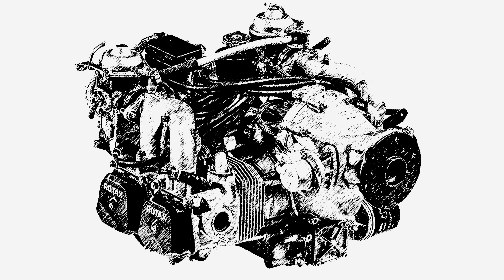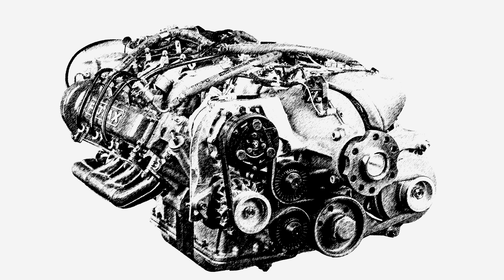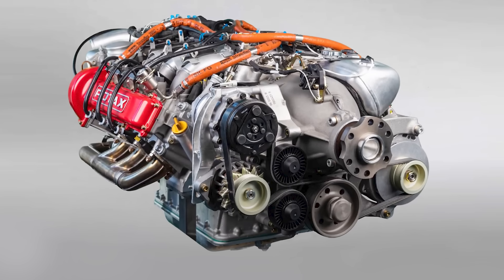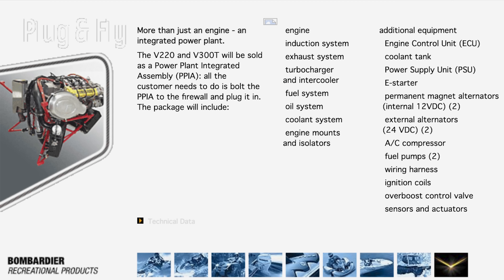In line with their policy, Rotax does not disclose further details about past development projects, as their focus is on current and future innovations. But we do know the engine was in development over a number of years — evidence suggests the program began around 1996. The new engine wasn't going to look anything like the 912, but was going to be a V6 configuration. It would be 2003 when the existence of the engine was finally revealed to the public at EAA Oshkosh in July of that year, by which time the valve covers carried the name Bombardier and there were two versions: the V220 and the V300T.